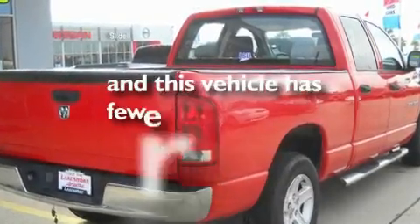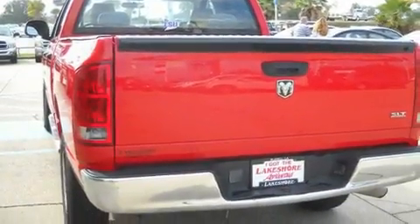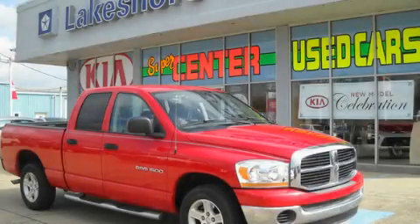This vehicle has fewer than 69,000 miles on the odometer. It won't last long at this price — call and arrange a test drive now.